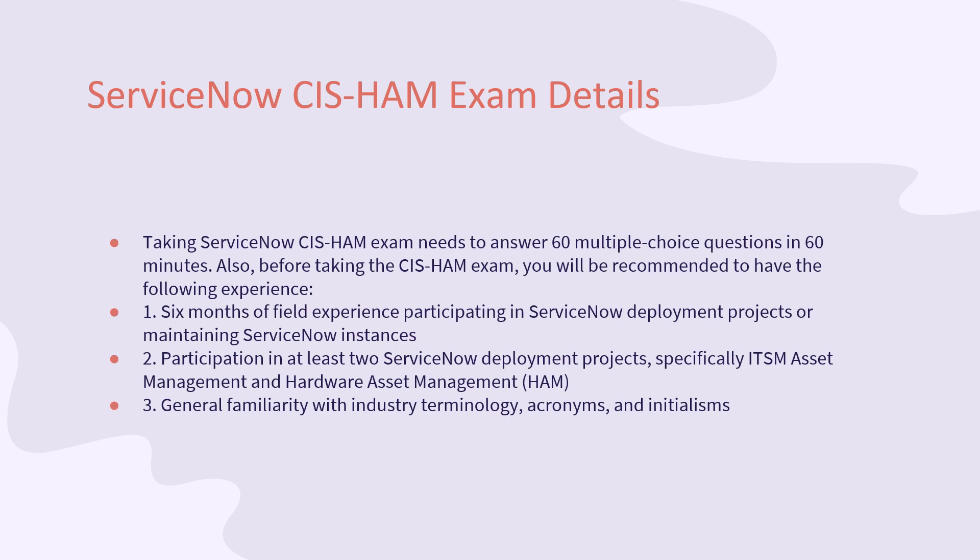ServiceNow SIS-HAM exam details: the exam requires answering 60 multiple-choice questions in 60 minutes. Before taking the SIS-HAM exam, candidates are recommended to have: 1) six months of field experience participating in ServiceNow deployment projects or maintaining ServiceNow instances; 2) participation in at least two ServiceNow deployment projects, specifically ITSM Asset Management and Hardware Asset Management (HAM); 3) general familiarity with industry terminology, acronyms, and initialisms.